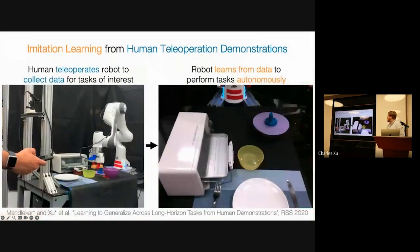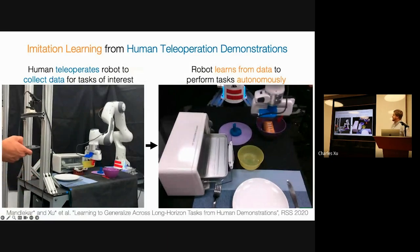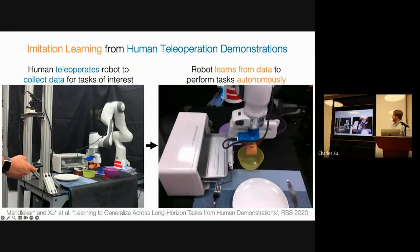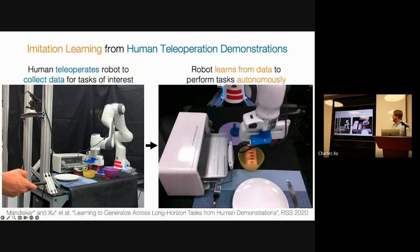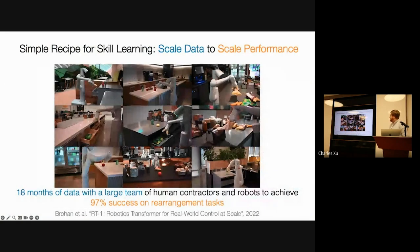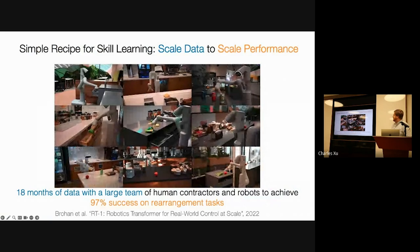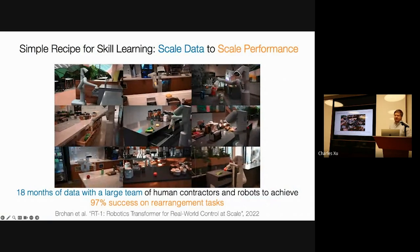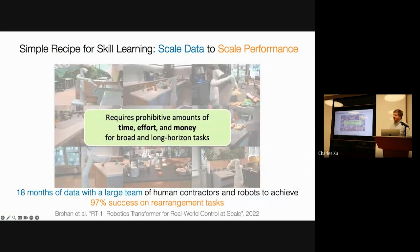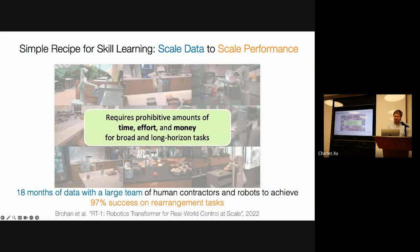Imitation learning is a powerful tool for scaling up robot performance. Basically, a human operator teleoperates the robot using a phone or a space mouse. Then we gather a bunch of data and formalize this as a supervised learning problem, and are able to train a robot to autonomously copy the behavior. There's been recent success in scaling this up to really complex tasks, such as Google's RT efforts. However, this can be very expensive, both in terms of time and human effort.